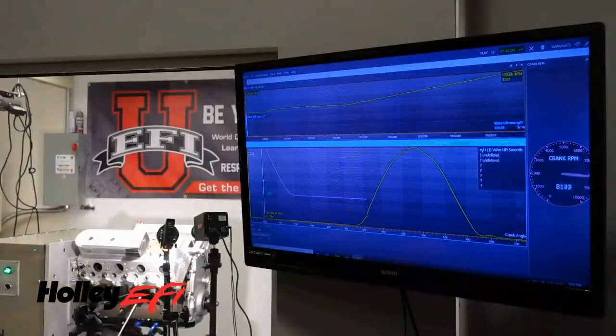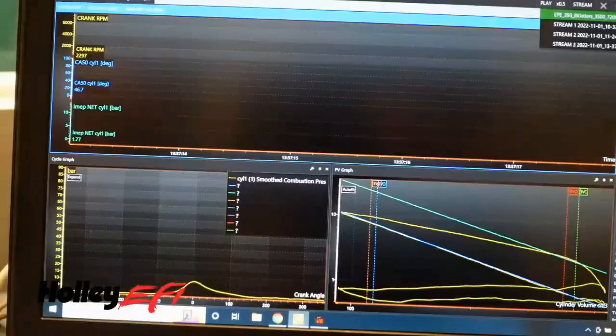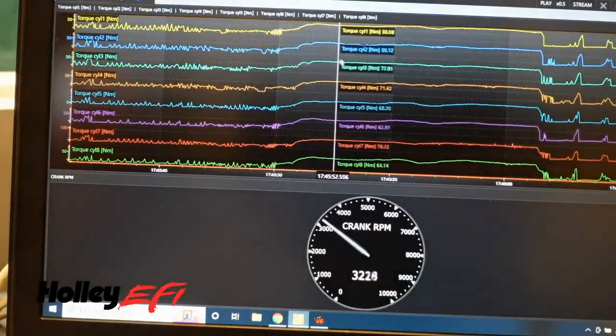With the combustion analysis, we can actually know what the real indicated mean effective pressure is. We can back that out, and it's costing us over 300 horsepower to turn the blower.